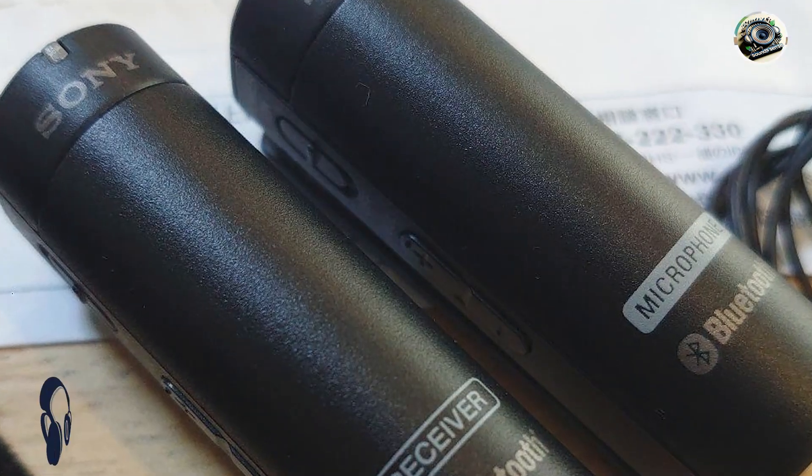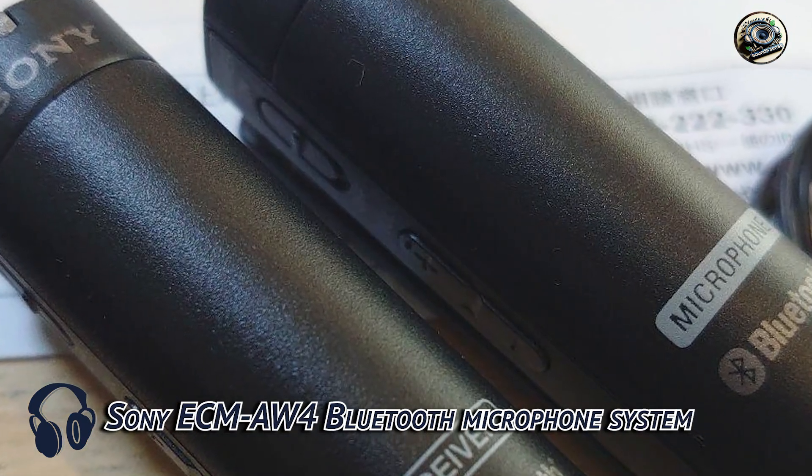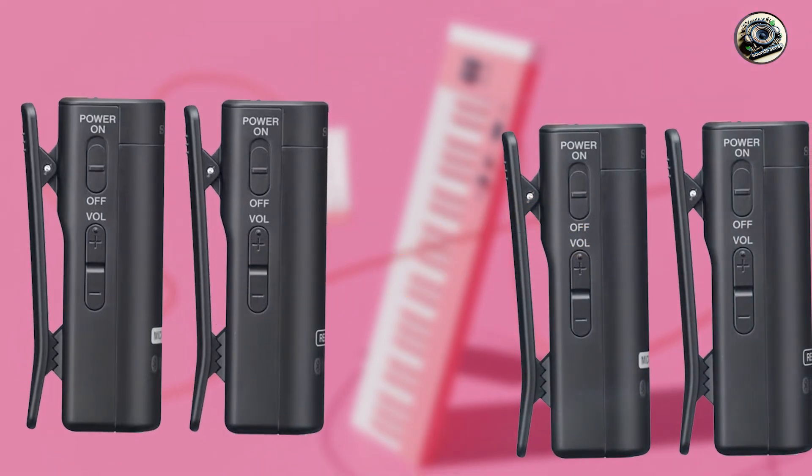In the second spot, we have the Sony ECM-AW4 Bluetooth microphone system. The Sony ECM-AW4 is a versatile solution for wireless audio recording in various environments.